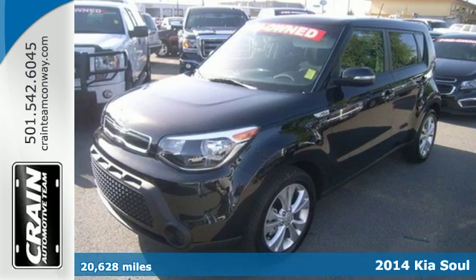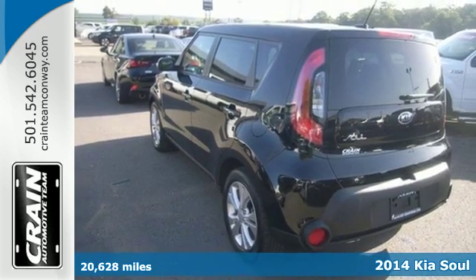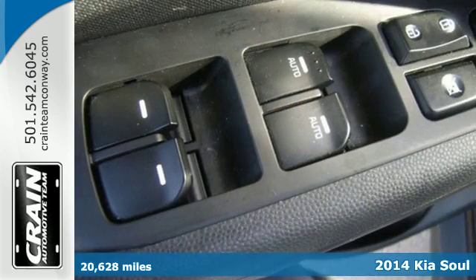It's a 2014 Kia Soul Plus. Whether zipping around the concrete jungle or cruising the countryside, this cool compact can do it all.